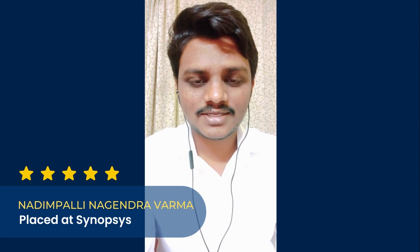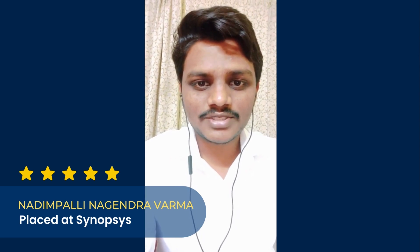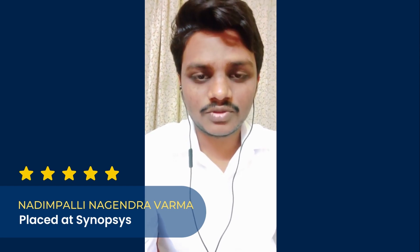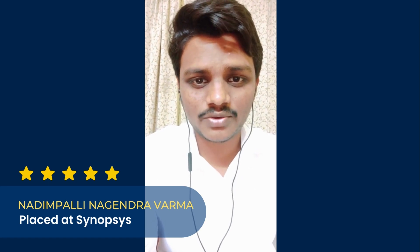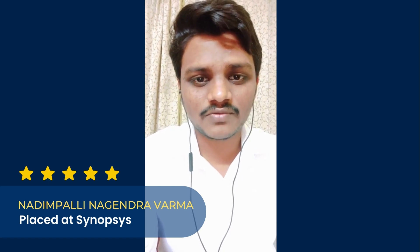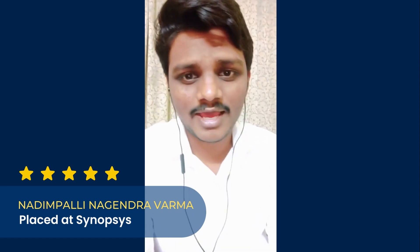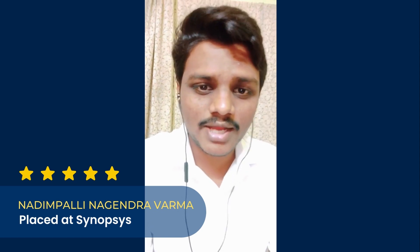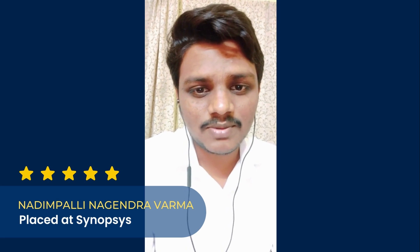The next cool thing in Maven is the 24/7 lab access. The course is structured so that the practical part is more compared to the theoretical part. We get good hands-on experience on the tools and all the concepts covered in the curriculum. The VPN and lab credentials are provided for us, and we can use the tools anytime we want.